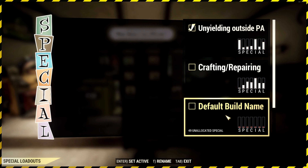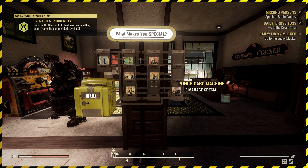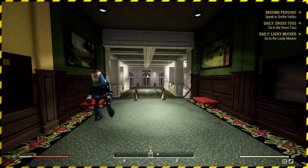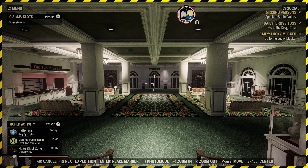I can do a pistols build and a shotguns build and still have my crafting build there — I'm quite happy with that. For 350 atoms, I think that's pretty cheap for what it is. I would recommend it if you do play this game a lot. If you've got a lot of characters, it's even more beneficial than if you've just got a solo single character.